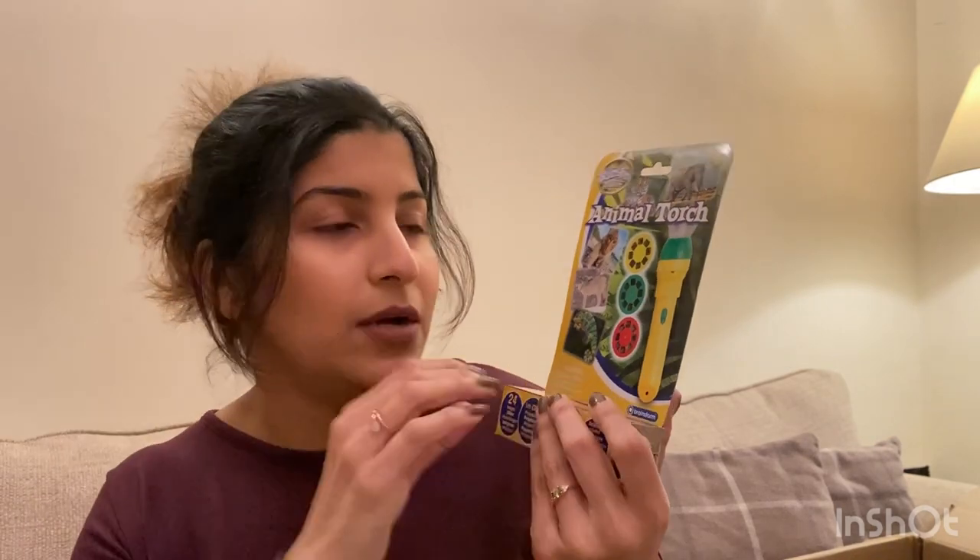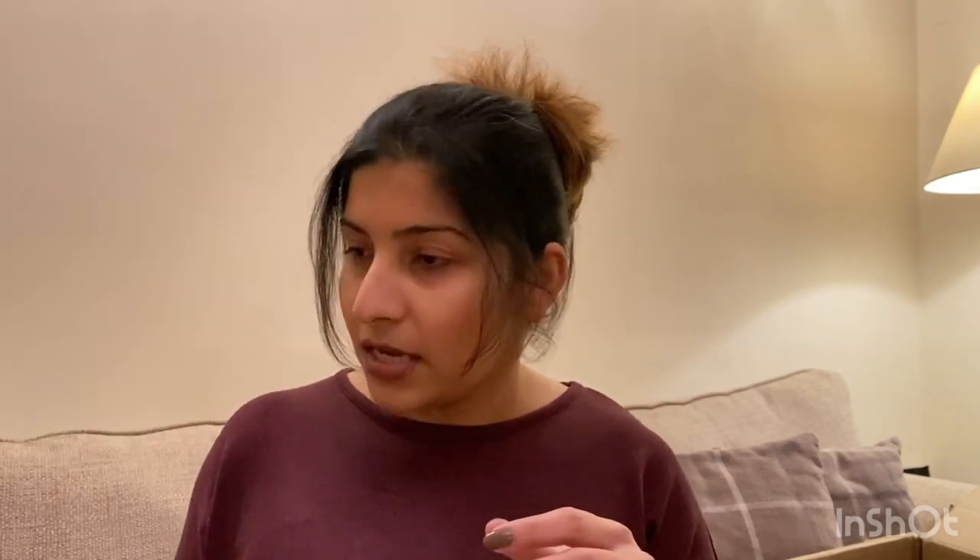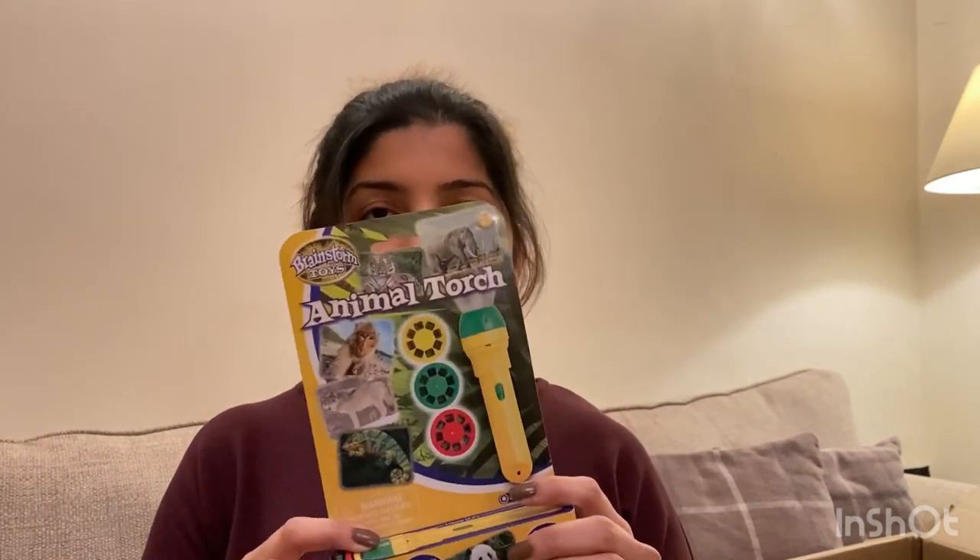The next thing I got from Amazon is this flashlight projector — again around six or seven pounds. It's an animal torch with 24 images. I've read good reviews so I'm sure she would like it, and it's not too big so it should fit fine in a stocking.